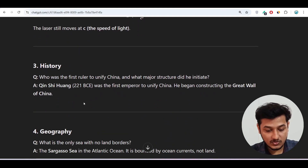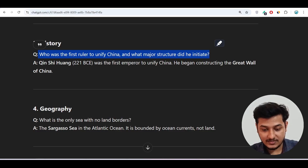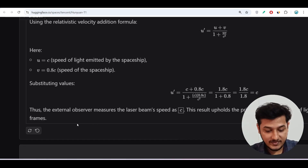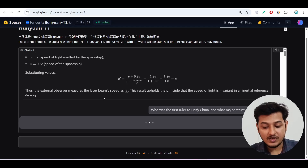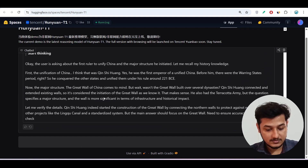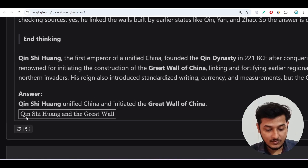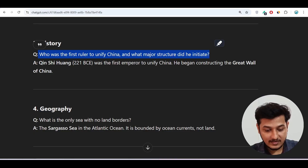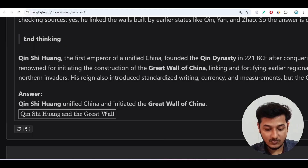Now this is the history question: 'Who was the first ruler to unify China and what major structure did he initiate?' Let me paste it here. We got the answer: Qin Shi Huang. And the major structure he initiated was the Great Wall of China. I can verify that — yes, the Great Wall of China is correct. So we got the correct answer for this history-based question.